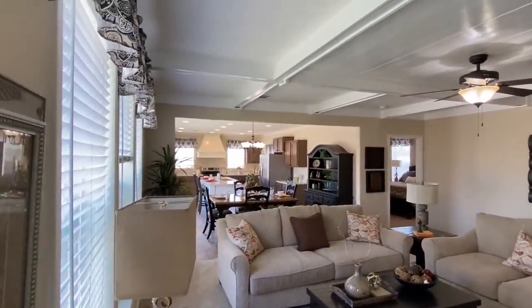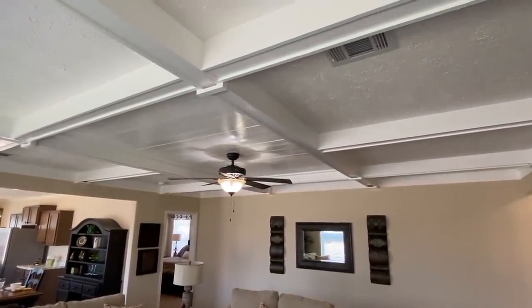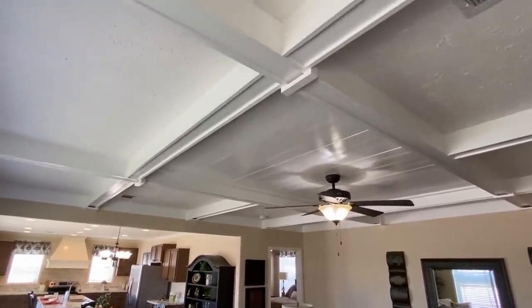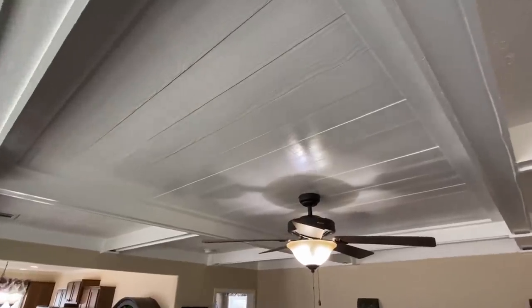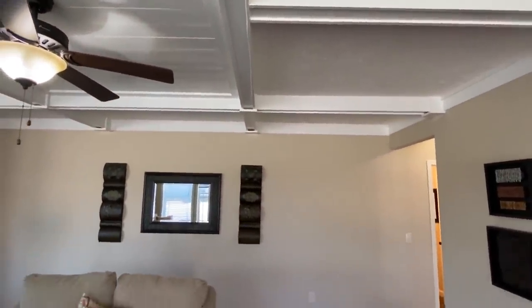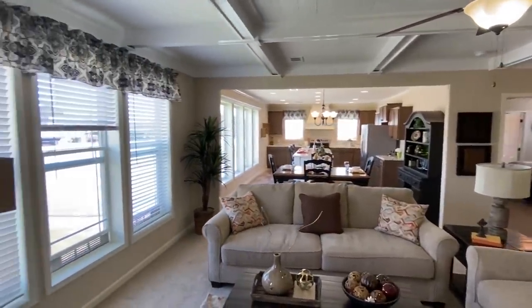The first thing I notice walking into this home is the ceiling — it really catches my eye. Those white beams are beautiful. Drop us a comment and let us know what you think about the home.